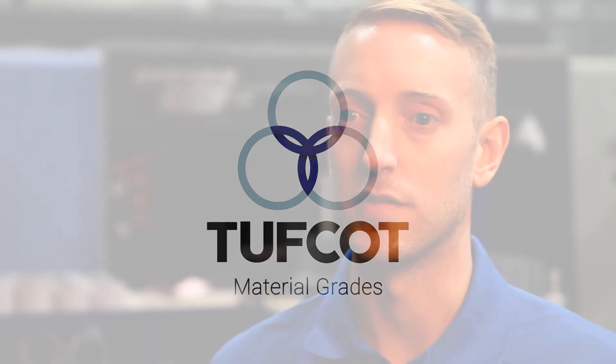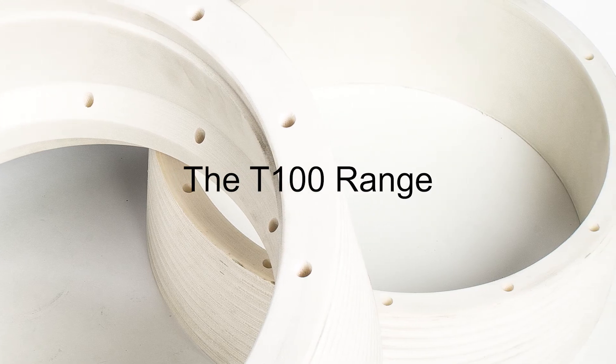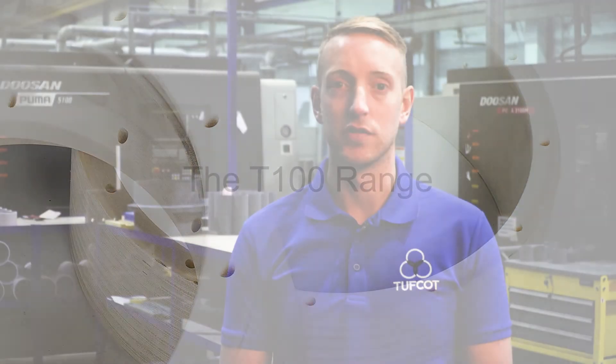Tuffcott has four main resin systems which, with various additives, come together to make various grades of material. Our most used resin is our T100 range, which is our standard grade, used in many general bearing applications. Our most common grade is T100G.